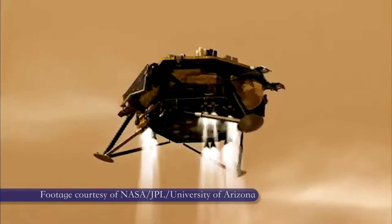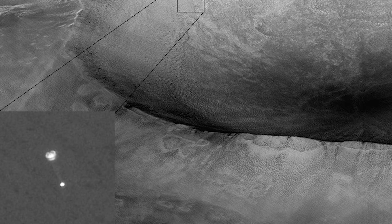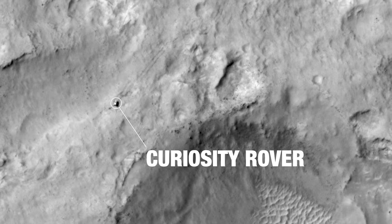Once Phoenix actually picked a landing site and got to Mars, we did the first imaging of one spacecraft from another spacecraft. Every mission that has landed on Mars since Phoenix has used HiRISE data to find the landing site.